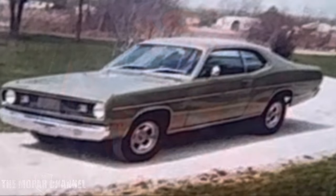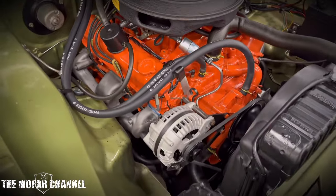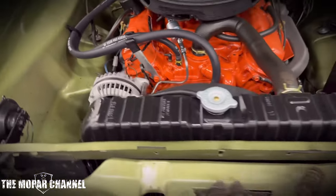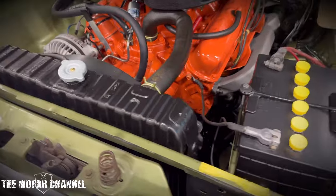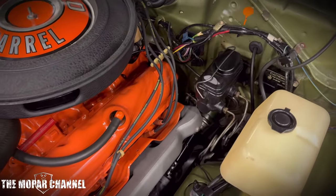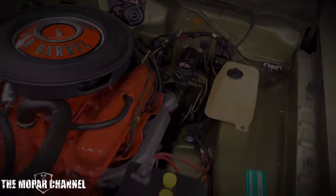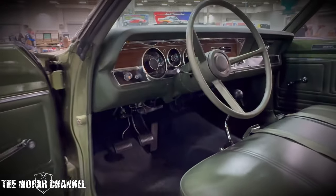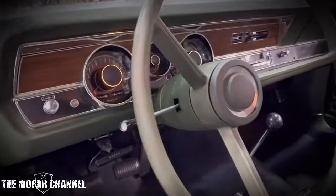But it was a slant six with factory air and automatic. Years go by — I've been very fortunate being in this hobby for a long time and having a lot more Mopars — and this particular F4 340 3-speed became available from a friend of mine that only collects survivor cars, and I pulled the trigger on it.